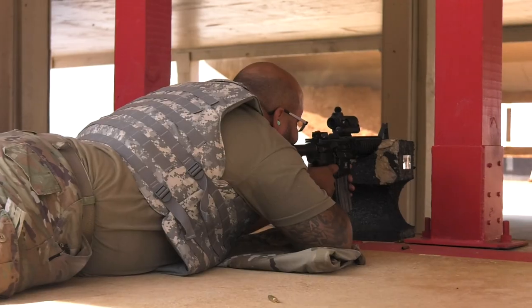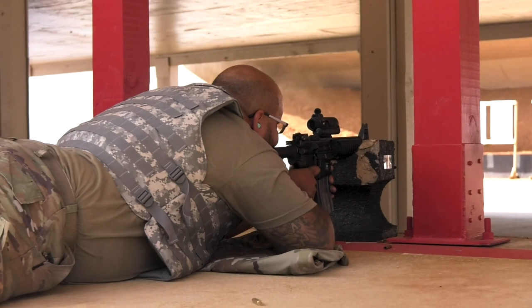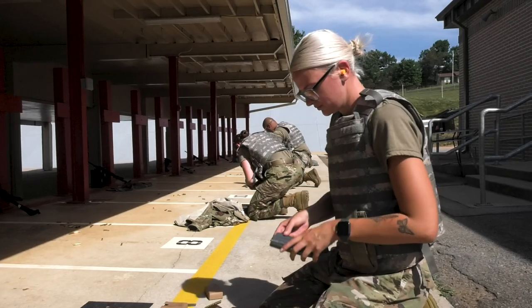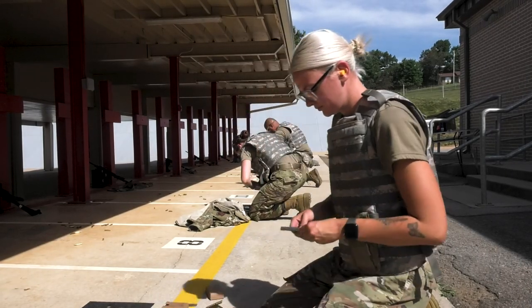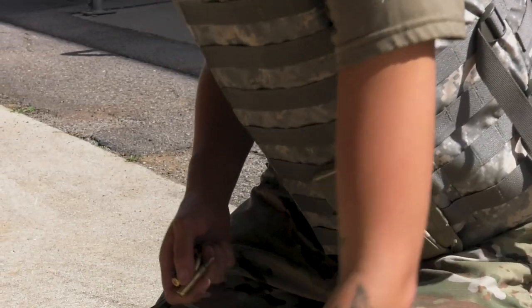In combat arms, we provide the basic fundamentals of how to use firearms, whether that's rifles, pistols, heavy machine guns, or grenade launchers. We teach airmen how to use those in case they ever have to employ those weapons out in the field, deployed, stateside, or wherever. Along with that, we also inspect and maintain all the weapons on the 134th Air Refueling Wing.